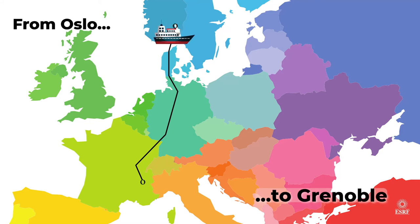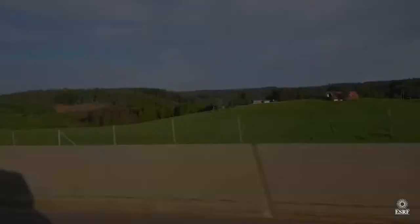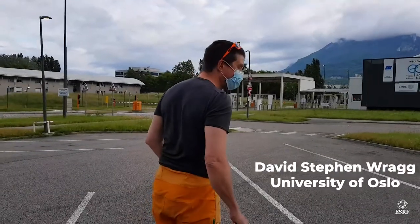Because of the Covid situation and the problems with flying, and the fact that it's actually very difficult to take experimental lithium-ion batteries on planes, we had to travel overland all the way from Oslo. We've had quite an epic two-day journey to get here.